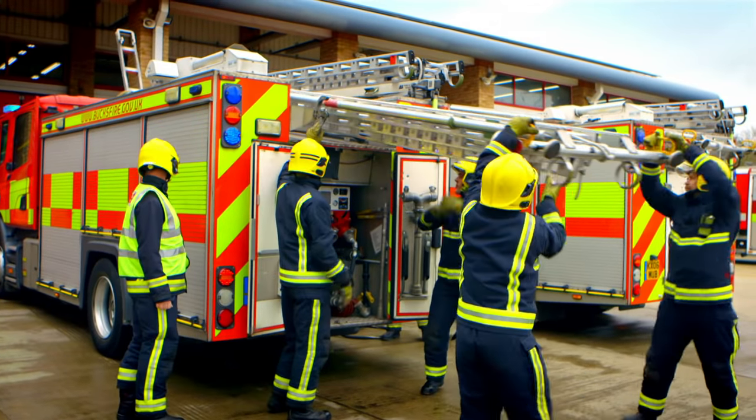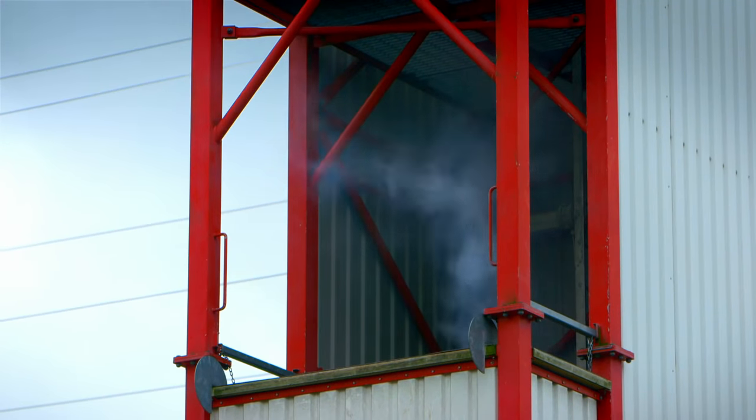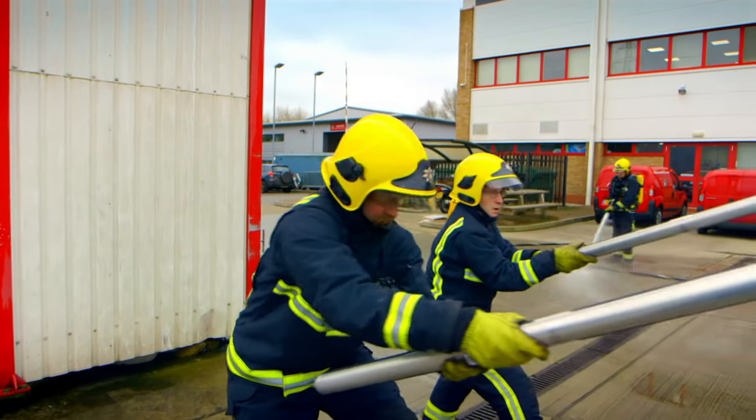They're pulling out a long ladder, and that will mean they can get right up to the top where we can see the smoke on the fire tower.